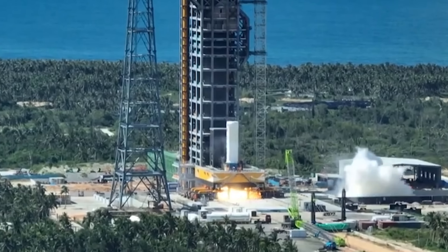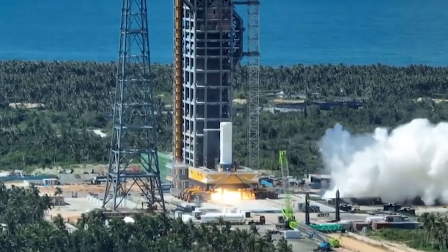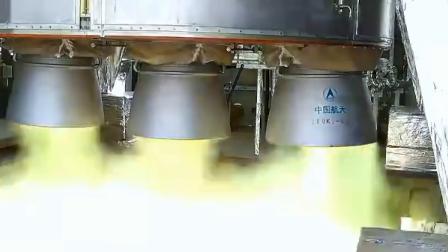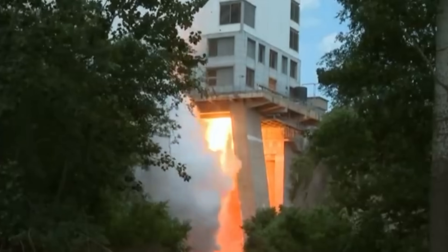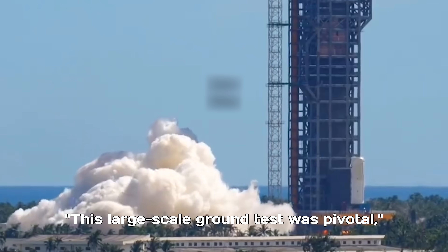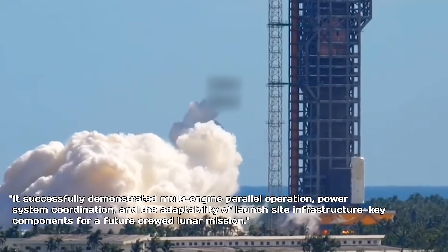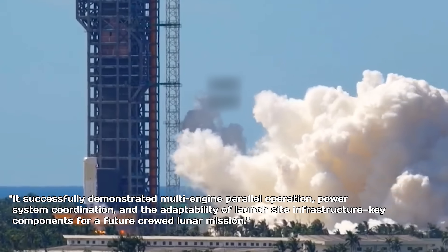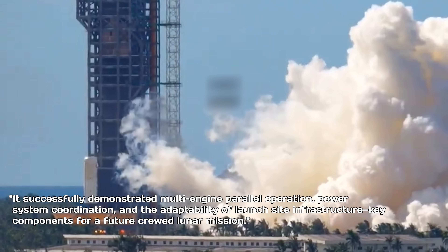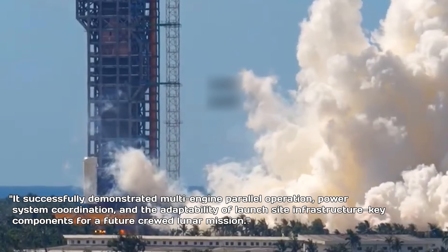Peng Jihau, a senior space expert, praised the recent milestone achieved by China's space program, calling the successful engine test a significant leap forward in the development of the Long March 10 rocket. The test, which validated more than 50 critical technologies, marks a major breakthrough in the advancement of China's manned lunar landing capabilities. This large-scale ground test was pivotal, Peng noted. It successfully demonstrated multi-engine parallel operation, power system coordination, and the adaptability of launch site infrastructure — key components for a future crewed lunar mission.